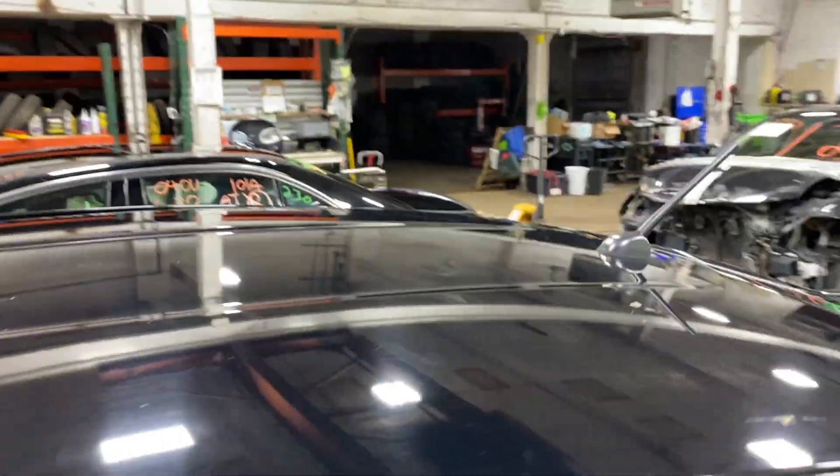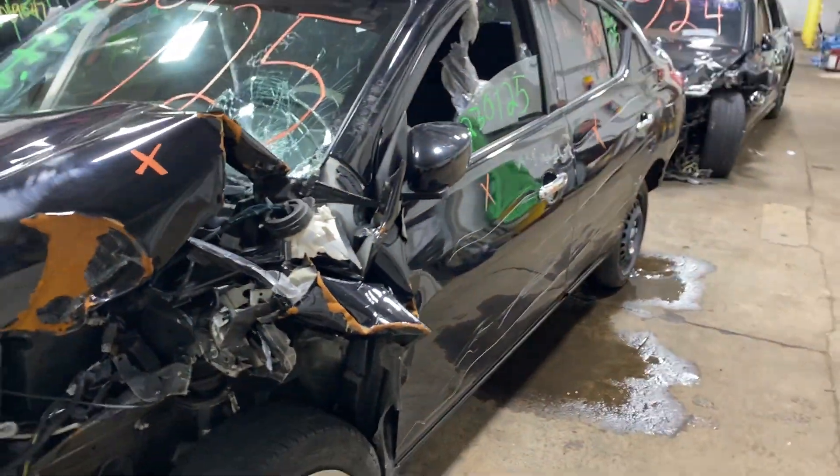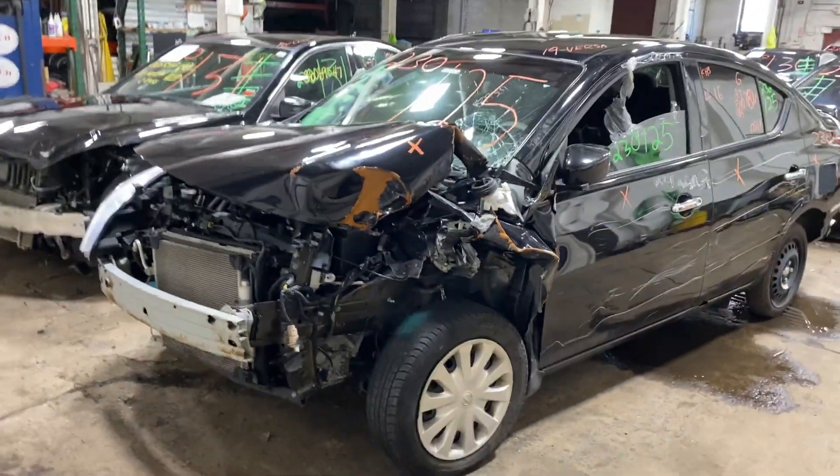As you can see, plenty of great parts left on this 2009 Nissan Versa and many others here at Thomas For Another Parts.